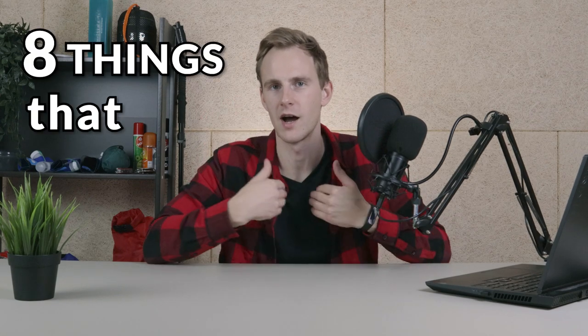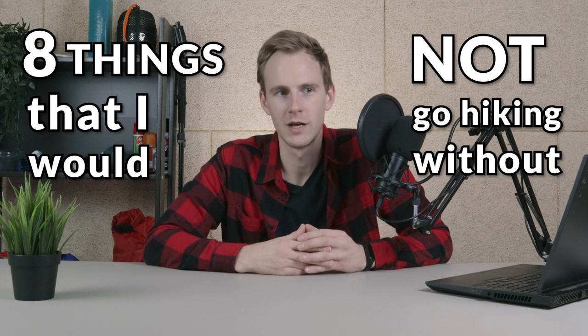What's up everyone? In this video I wanted to share eight things that I would not go hiking without. I've been hiking for quite a bit now and I've noticed that some items are just always inside my backpack, regardless whether it's a short hike or a longer one.